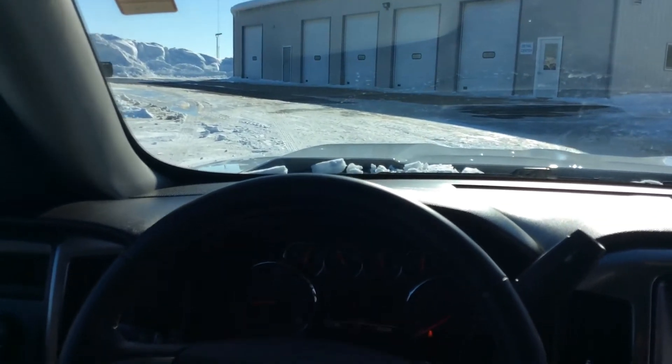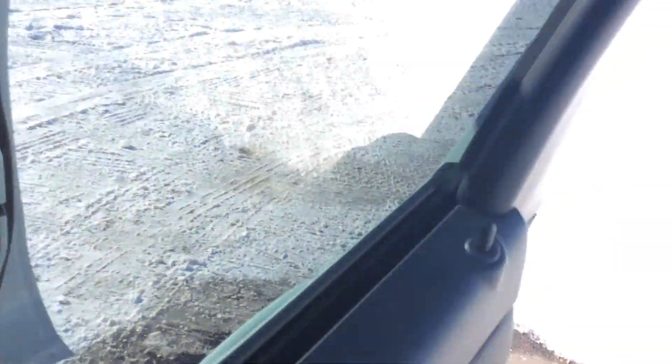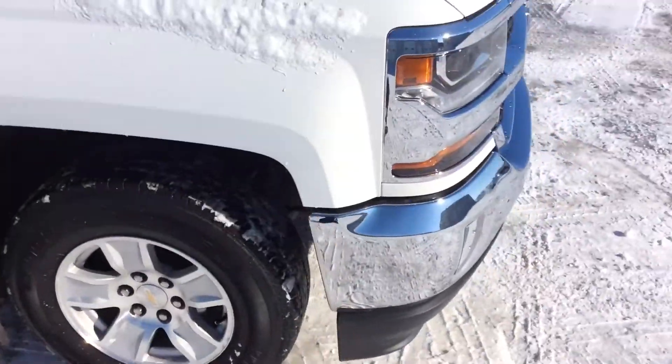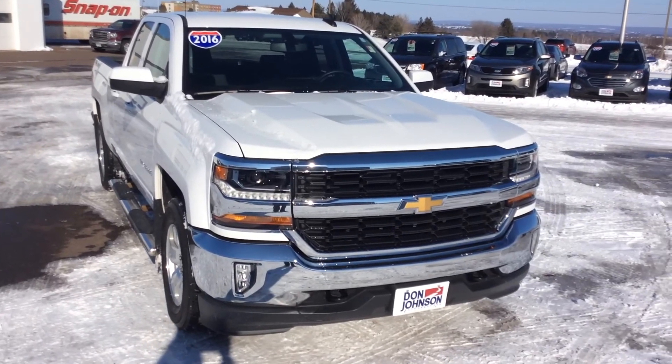This one is not going to last long. Feel free to contact me about this vehicle or any other vehicle we have here at Don Johnson Motors in Rice Lake. You can reach me personally at 715-475-1419. We appreciate you.